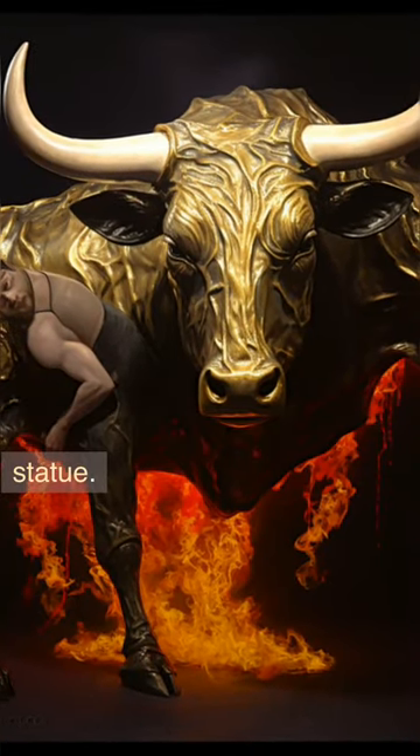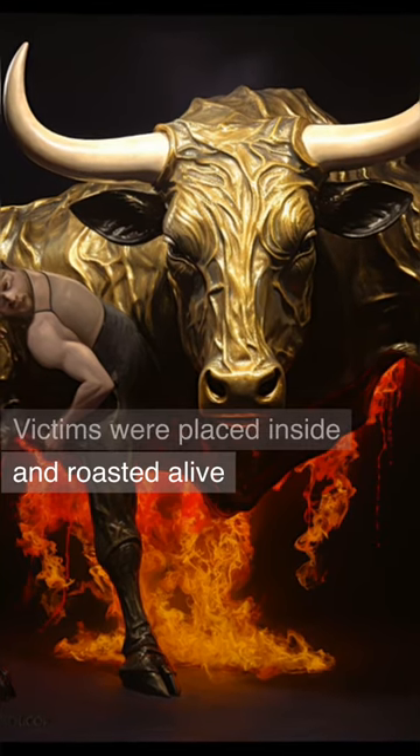Brazen Bull — it's not just a statue. Victims were placed inside and roasted alive.